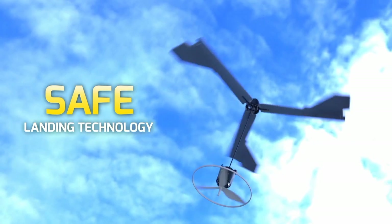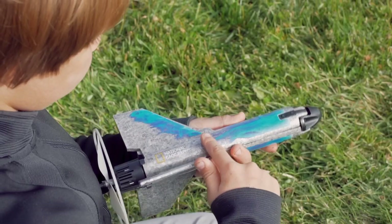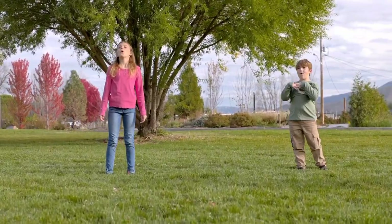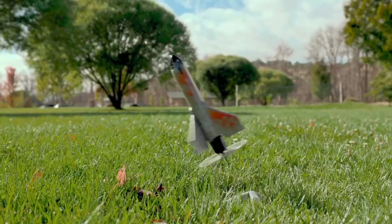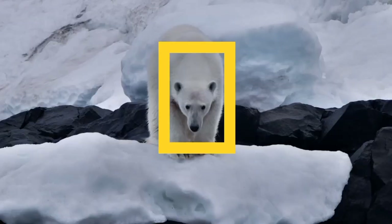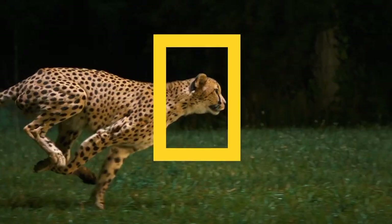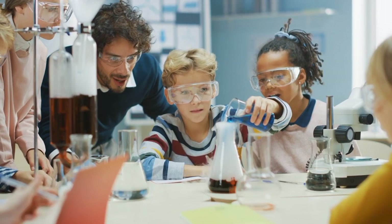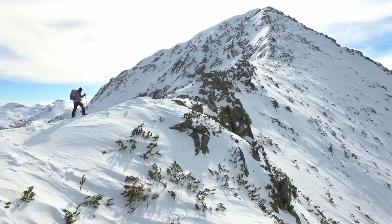Kids also get three decal sets to customize their rocket. Take fun to new heights with the National Geographic Power Rocket. When you buy a National Geographic product, your purchase has purpose by helping scientists, educators, and explorers around the world.